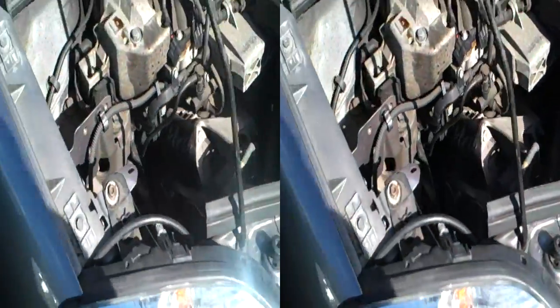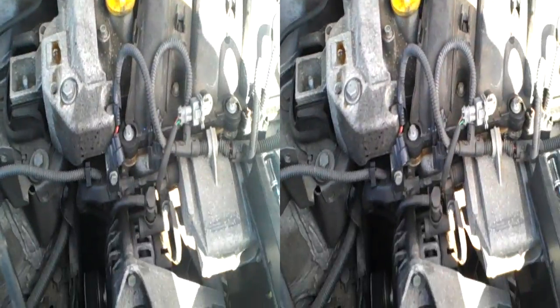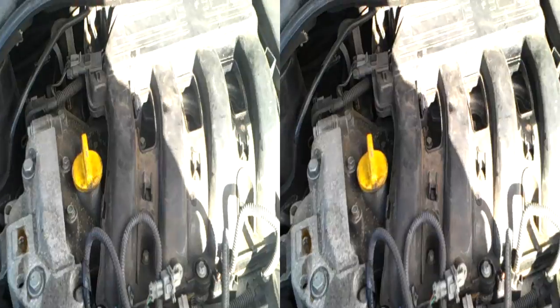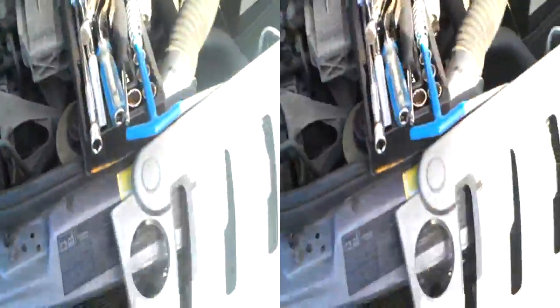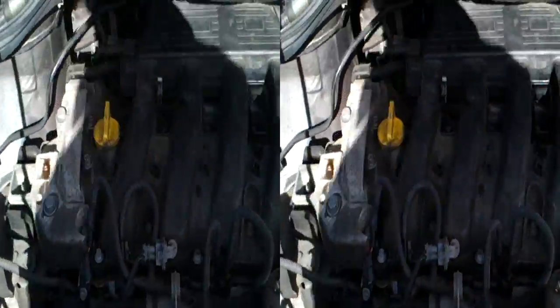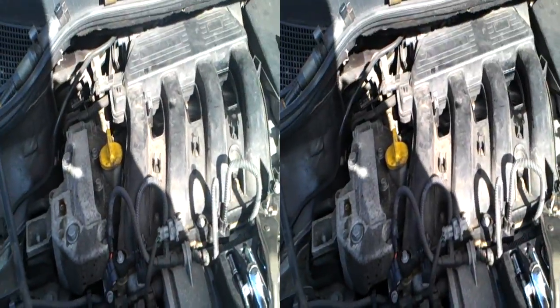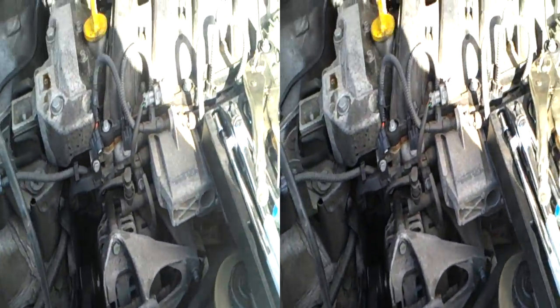The engine turns over okay and we can see from inside the oil hold that the rockers are going. It's rocking and when we first cranked it, we had a little bit of a spit going on — things were spitting a little bit and now it's just stopped. So I think maybe the ECU is cutting and said no, I'm not having none of it.